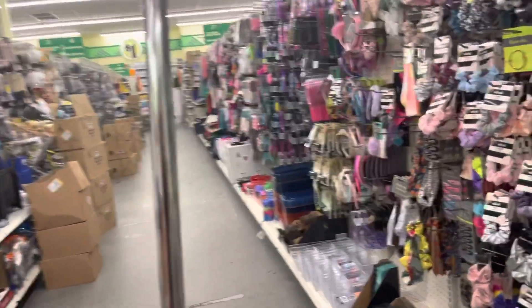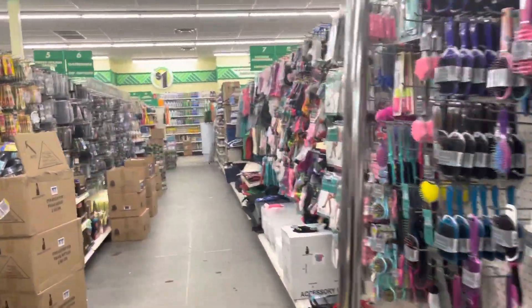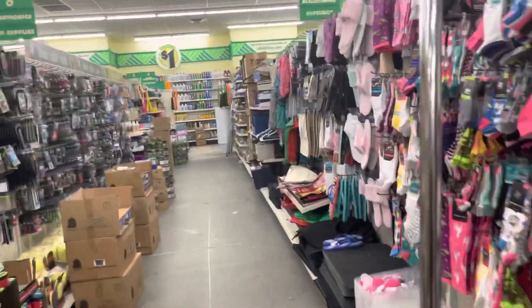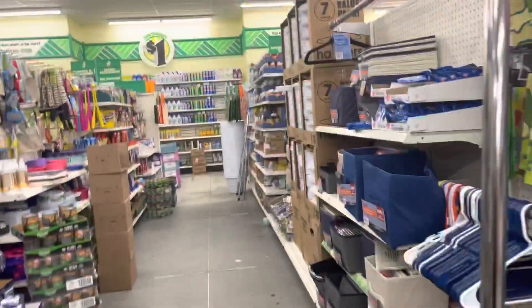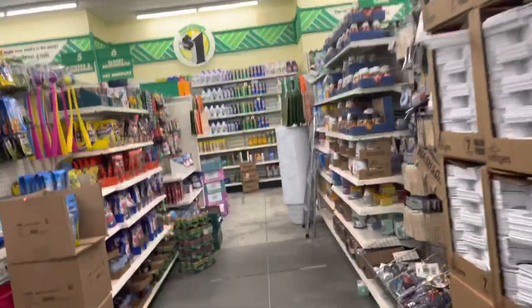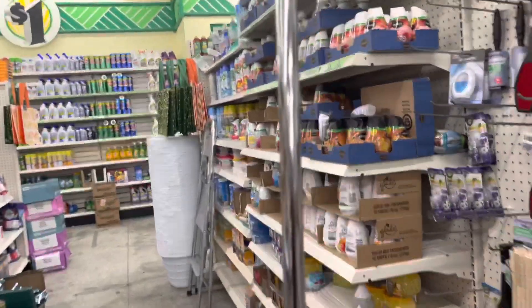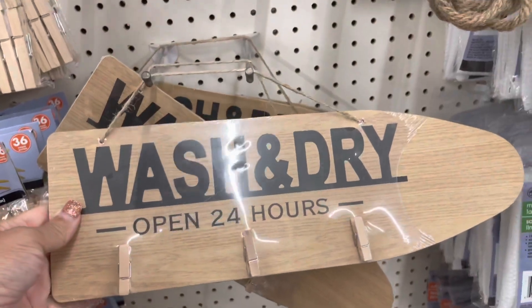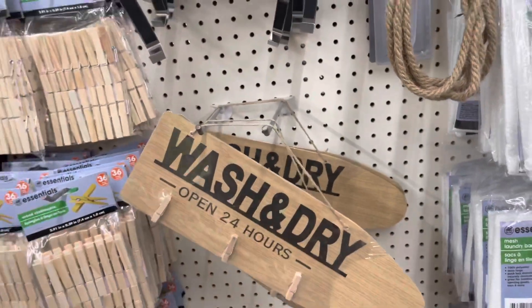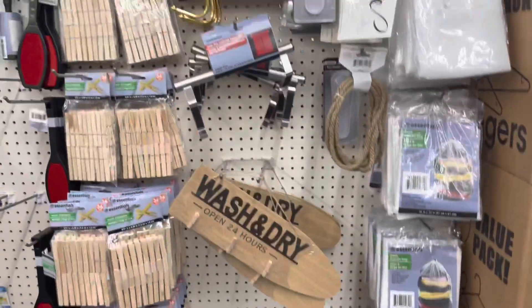Let me hurry on down here and see what they have. I wasn't planning on coming out to the store but my kids wanted to leave the house. Oh, this is different — a sign for your washroom, or your laundry room I should say.